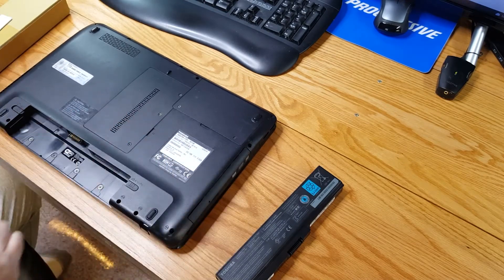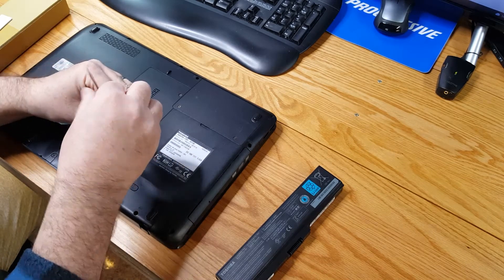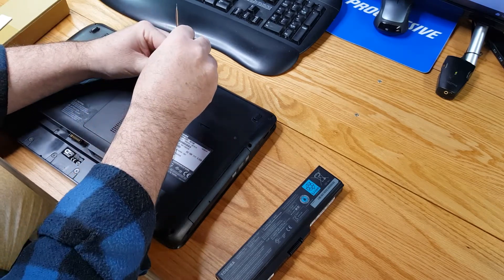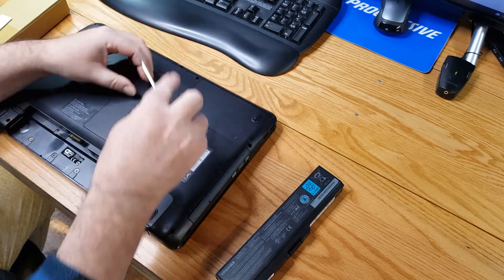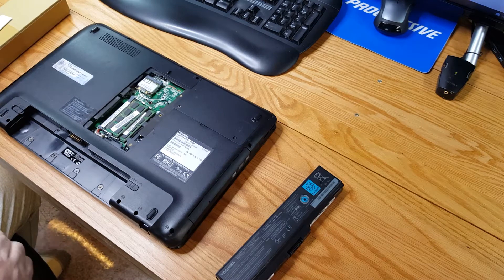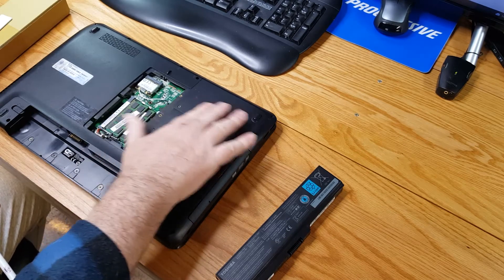This laptop only has four gigs of RAM. Windows 10 will run on four gigs, but this laptop has shared video memory with the Intel graphics built into the CPU. So we're essentially only getting 3.6 to 3.8 gigabytes of RAM available to Windows 10. If I intend to run Adobe Premiere Pro or have a bunch of tabs open, that's going to be an issue sooner than later.